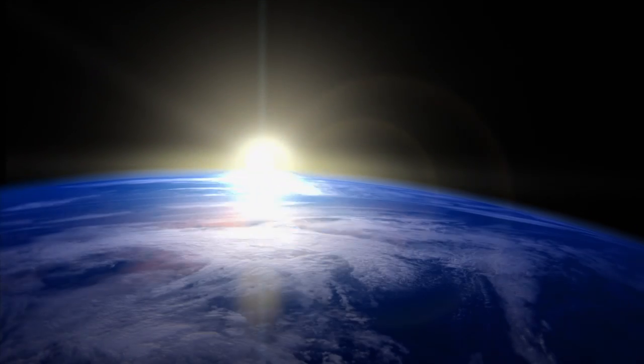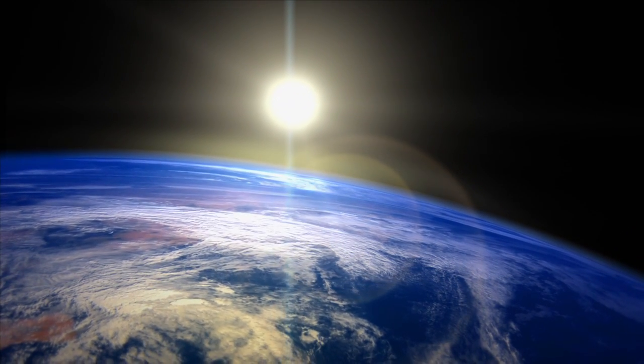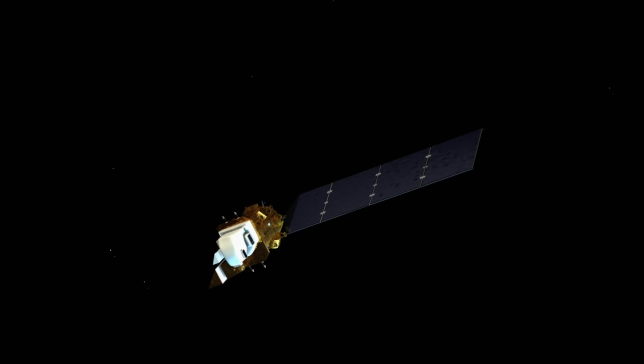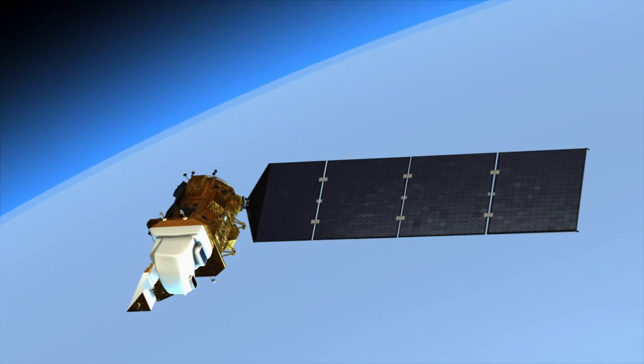NASA and the USGS are preparing a new satellite, the Landsat Data Continuity Mission, called LDCM. Landsat satellites have been orbiting Earth since 1972, taking scientific measurements of land cover and land use. LDCM is the eighth Landsat satellite and will continue the world's longest global data record of changes of the Earth's land surfaces.